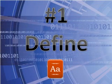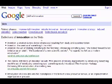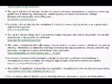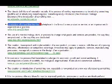Number 1: Define. Type "define:" and then a word, phrase, or acronym into Google, and you'll instantly get definitions from all over the web. For instance, if you define "innovation," you'll see tons of results and quickly learn that ABC Innovations represents the idea of introducing new products or ideas into the marketplace.